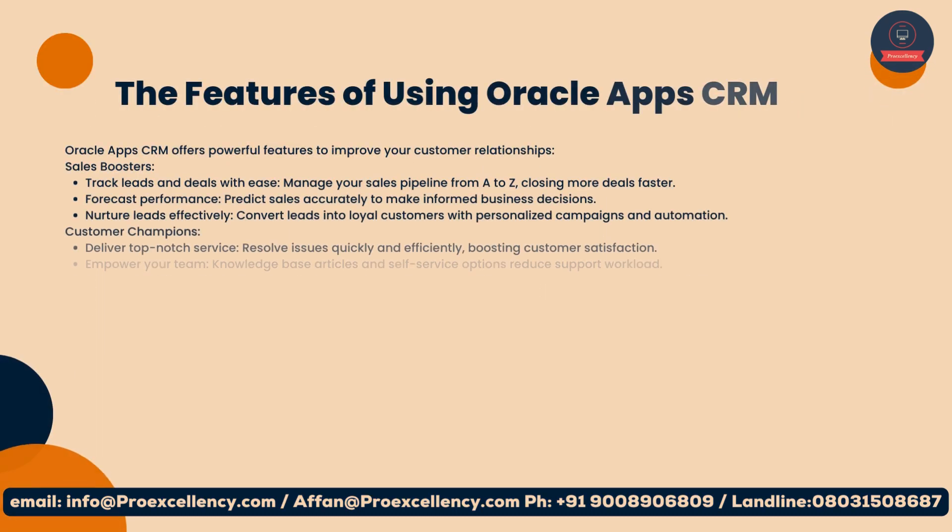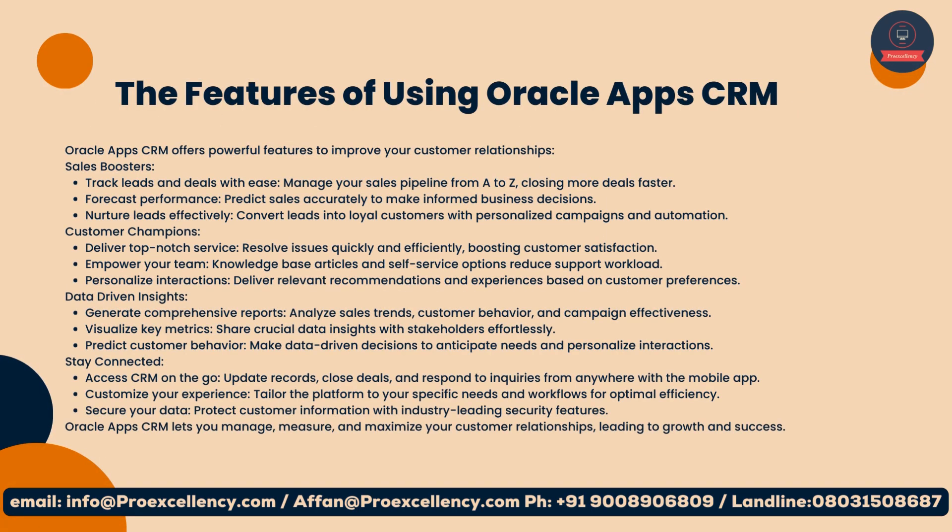Features of Oracle App CRM: Oracle App CRM offers powerful features to improve your customer relationships. Sales boosters — track leads and deals with ease, manage your sales pipeline from A to Z, closing more deals faster. Forecast performance: predict sales accurately to make informed business decisions. Nurture leads effectively: convert leads into loyal customers with personalized campaigns and automation.